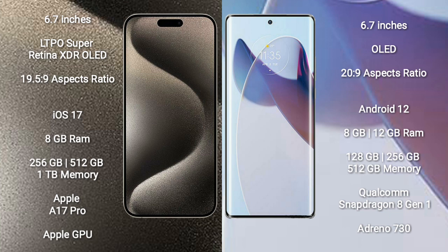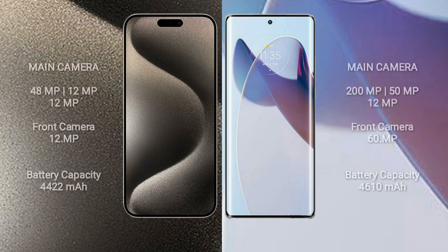The Motorola Moto X30 Pro comes with 8GB or 12GB RAM and 128GB, 256GB, or 512GB internal storage, with the Qualcomm Snapdragon 8 Gen 1 processor and GPU. The iPhone 15 Pro Max features a triple camera setup with 48 megapixels, 12 megapixels, and 12 megapixels.